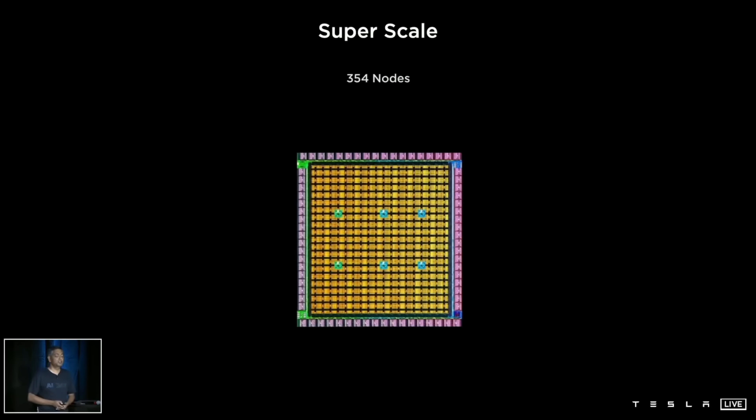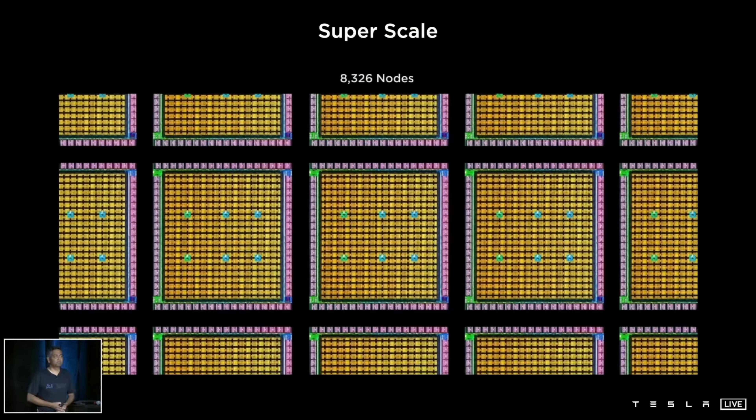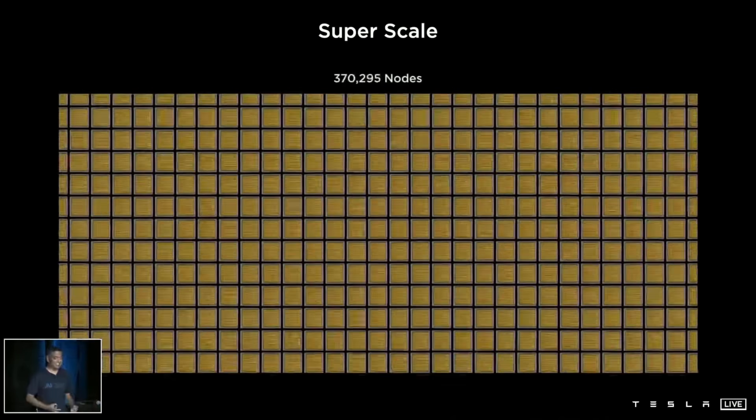With Dojo, the goal was to build an easily scalable computer so they can add as many cores as possible and achieve low latencies and fast chip-to-chip communication.